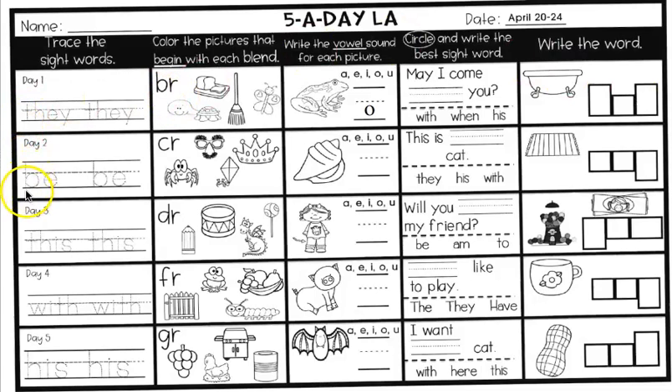Day two. B-E. What word is B-E? Good job. So you're going to use your best handwriting to trace the word 'be.' B-E.